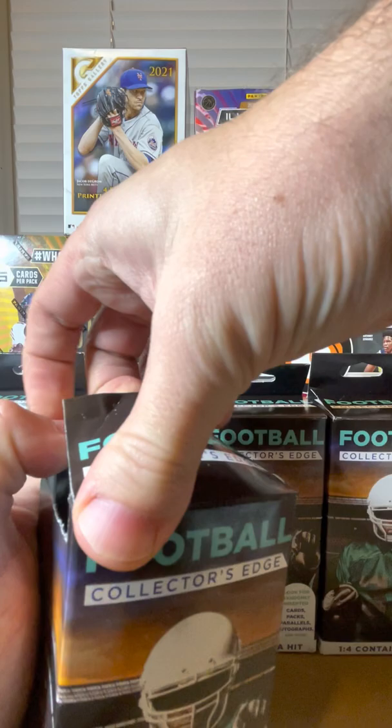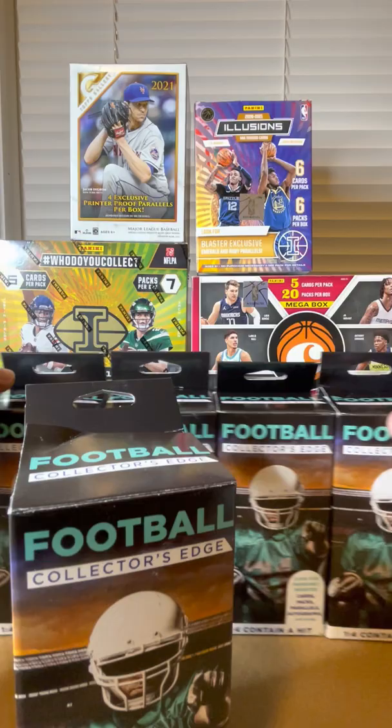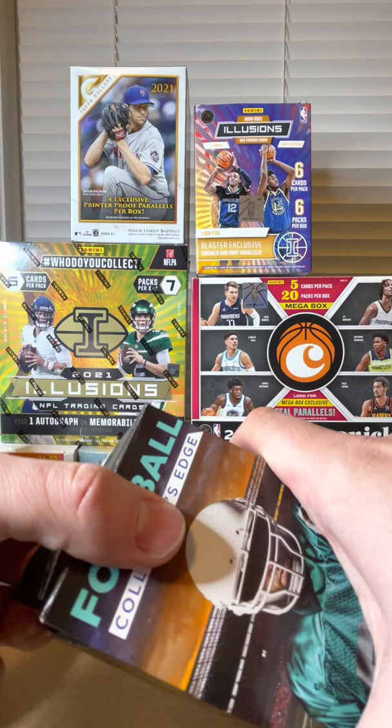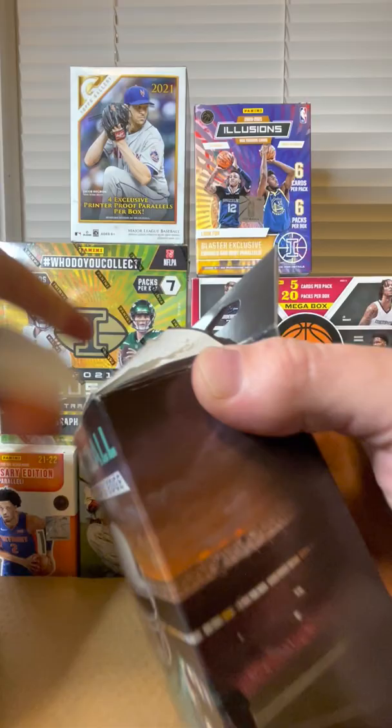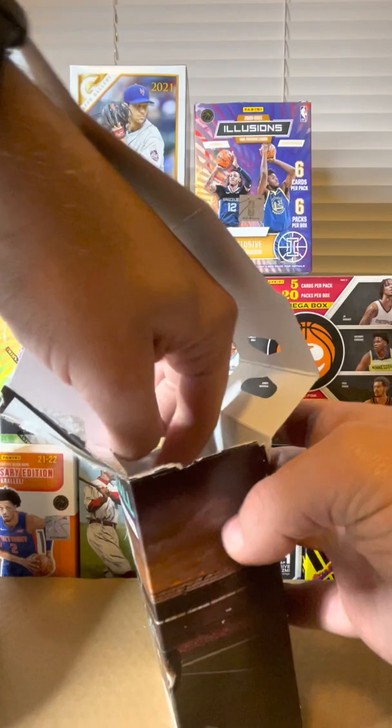Let's get right into it — I'm just going to pull the camera back a little bit, make a little more room so you can see what I'm working with here. Apparently people have been pulling autos and good inserts inside these boxes, and if you get one or two packs per box I feel like you can't go wrong. Let's see what's in this one.